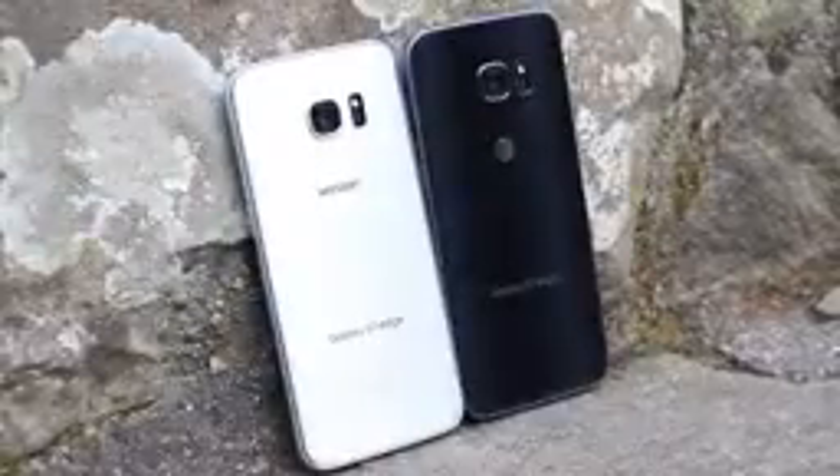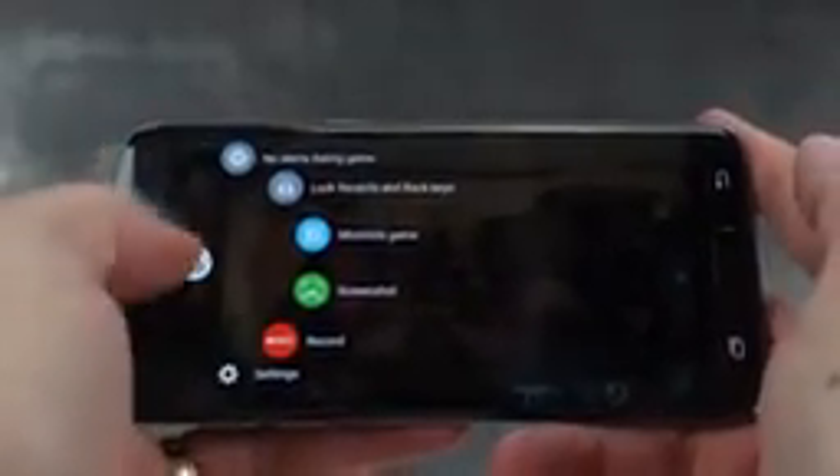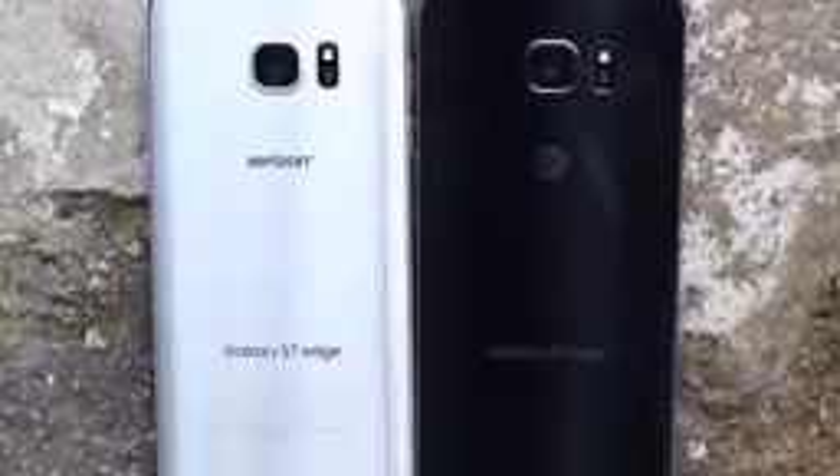Is the Galaxy S7 Edge still worth its $750 price tag? Absolutely positively. It's a gorgeous phone with a lower price than previous generations, and it does everything much better than those generations did too. I only have a few negative points about the phone, but much of it is just getting used to a different design and trying to get around some nagging issues that Samsung still hasn't seemed to be able to get away from just yet. Two months later, and it's still going strong, which isn't something many phones on the market can claim.